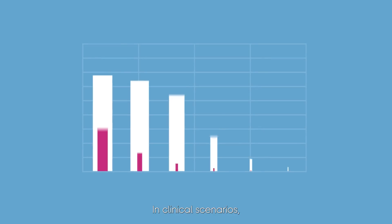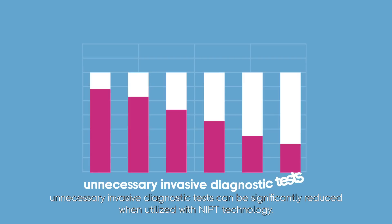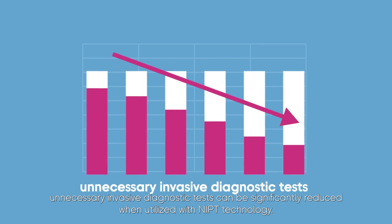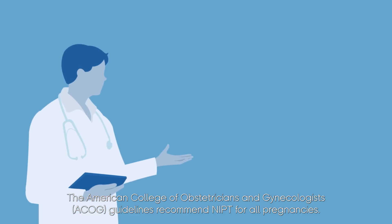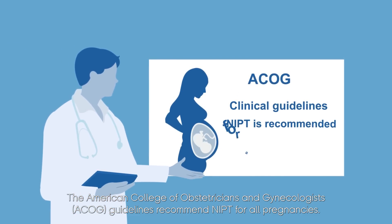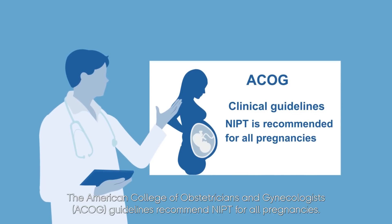In clinical scenarios, unnecessary invasive diagnostic tests can be significantly reduced when utilized with NIPT technology. The American College of Obstetricians and Gynecologists' ACOG guidelines recommend NIPT for all pregnancies.